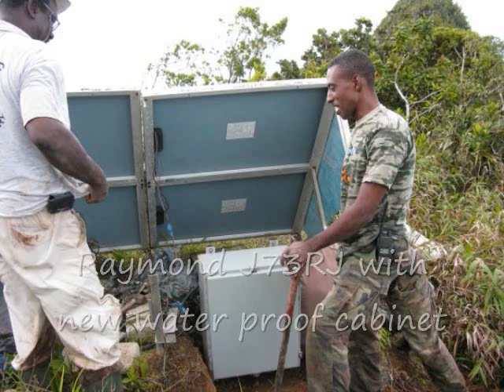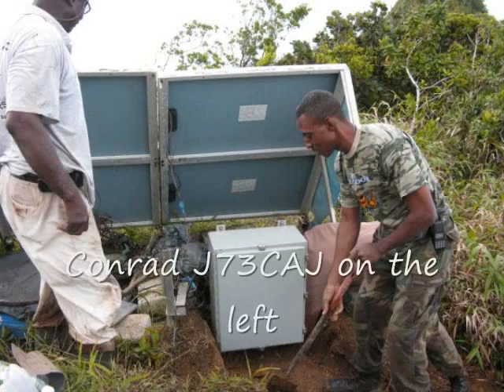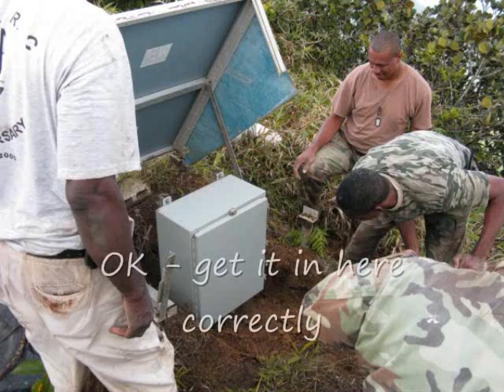Removing the old repeater — you can see the solar panels there and the other mountains off in the background. Here's Raymond and Conrad working on installing the new container for the repeaters, checking everything out and making sure it's installed correctly.